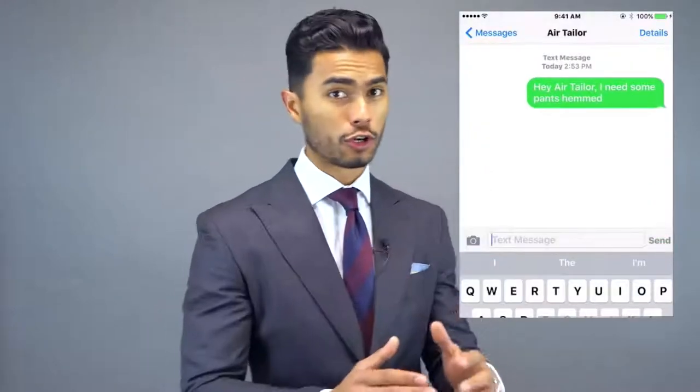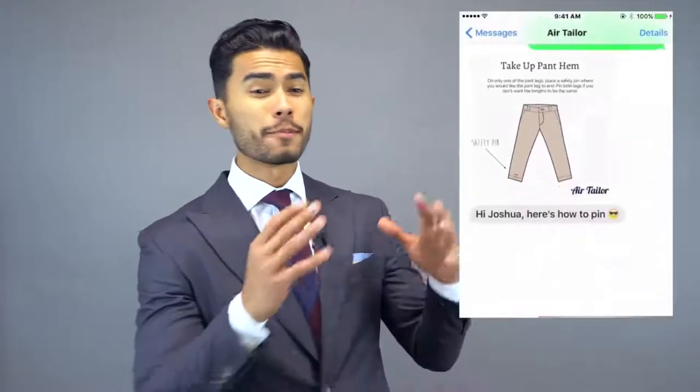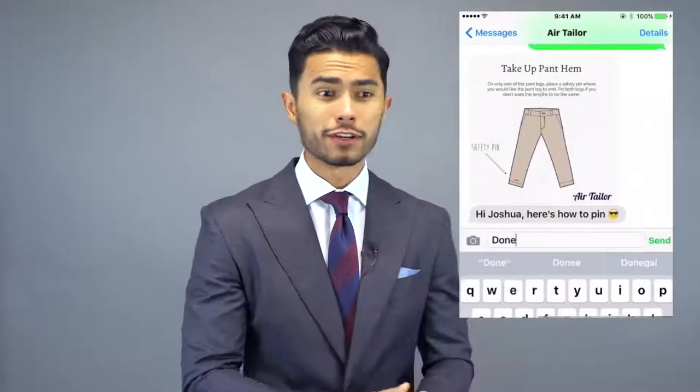Air Tailor is basically the new way to tailor your clothing. You send them your clothes, there's a five-day turnaround which is standard with almost any tailor, you text them what you want altered, and they have a clear pricing list of what they'll charge you. You can do anything from tailoring a full suit to shrinking a shirt. They can add buttons, repair a torn sweater — Air Tailor can basically do almost anything a regular tailor can, all from the comfort of your home.